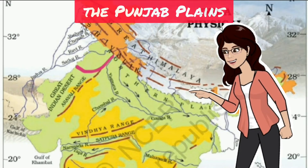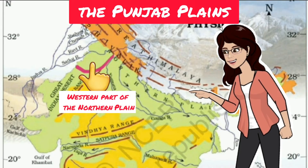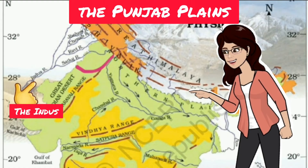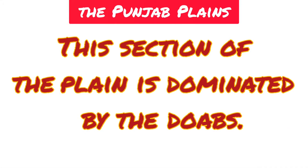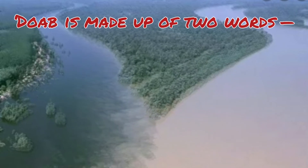The first part is the Punjab Plain, which is located in the western part of the Northern Plain. It has been formed by the River Indus and its tributaries. The larger part of this plain lies in Pakistan. The Indus and its tributaries — namely the Jhelum, the Chenab, the Ravi, the Beas, and the Sutlej — originate in the Himalayas.